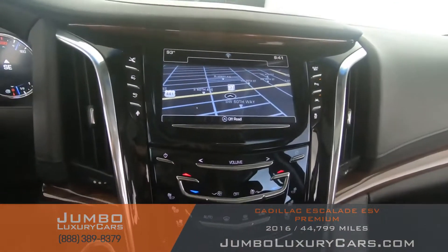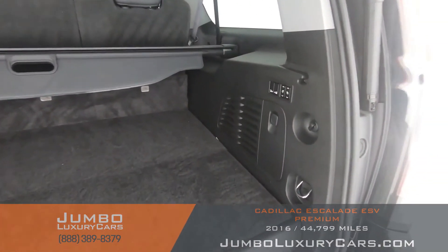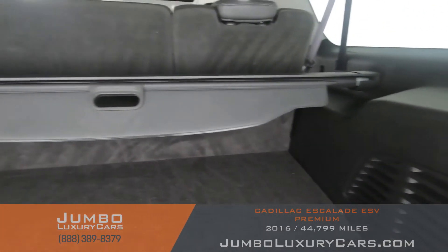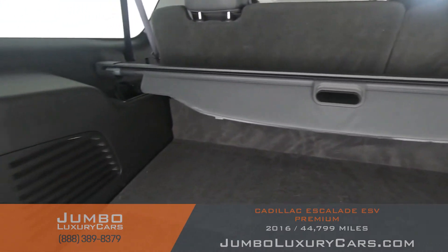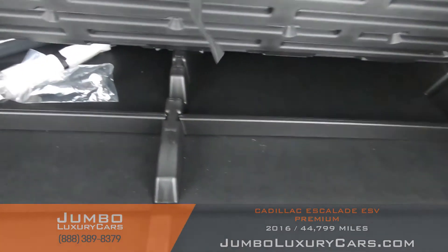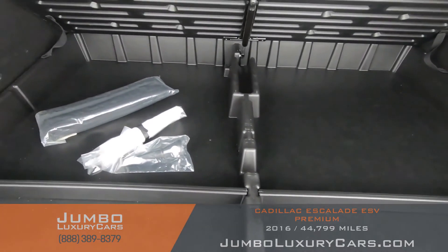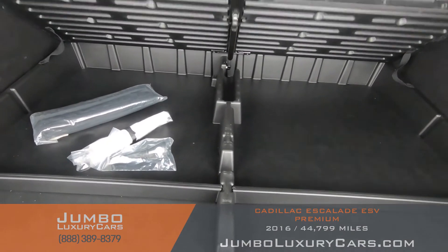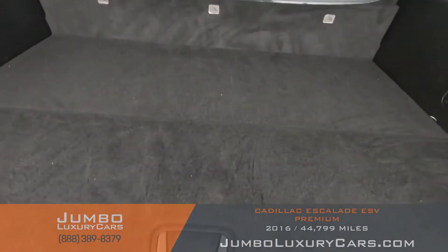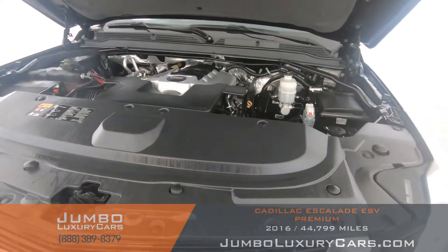Overall, the interior is in excellent condition. Now let's take a look at the trunk. Under here we have additional storage with accessories that come with the vehicle. Overall, the trunk is in excellent condition. Now let's take a look under the hood.